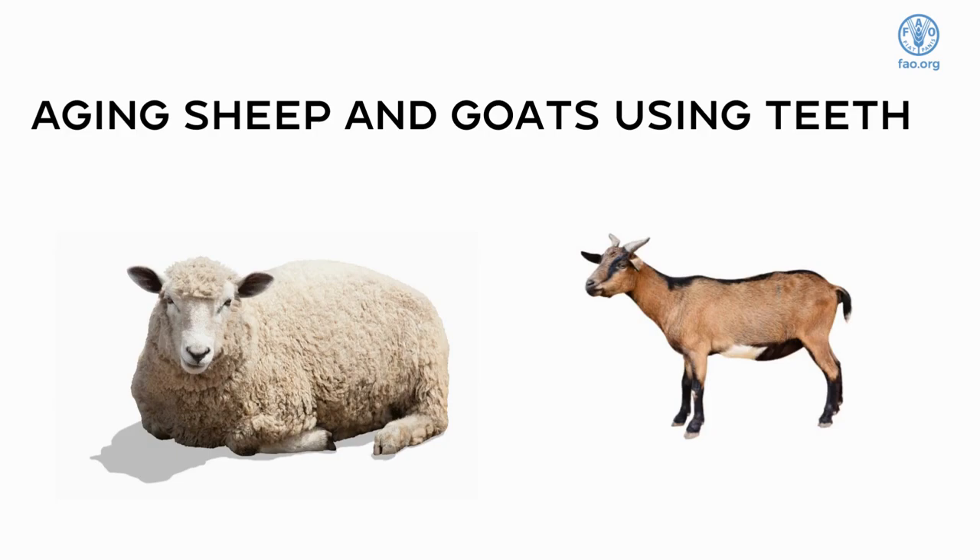Farmers can use the number of teeth in the mouth of sheep and goats to estimate the age of the animal. This is a useful technique when purchasing animals and can assist with record keeping.